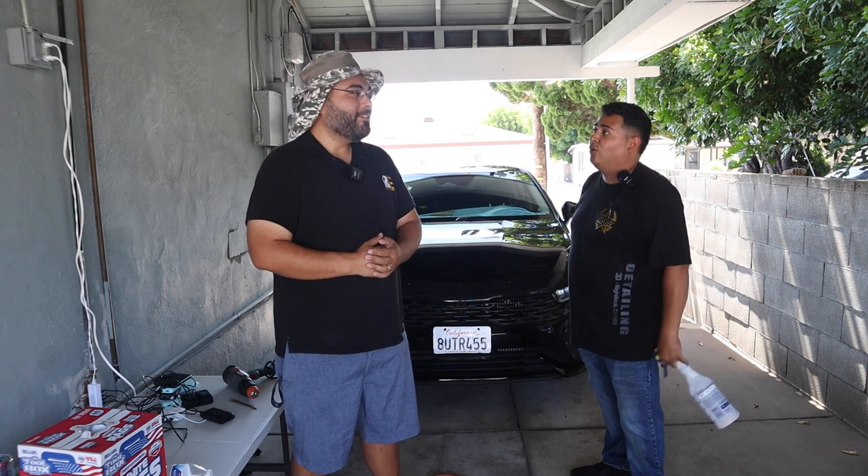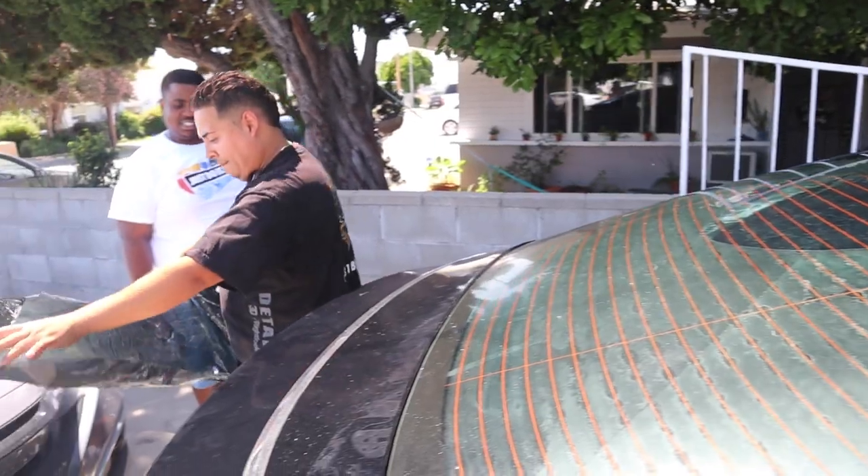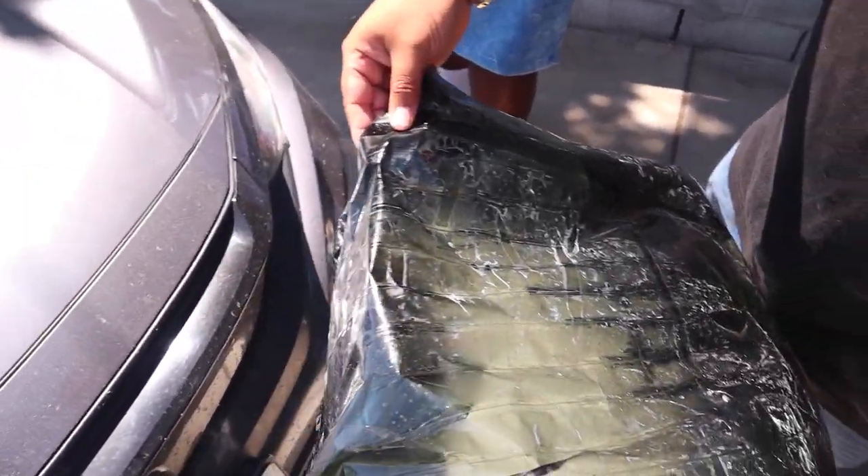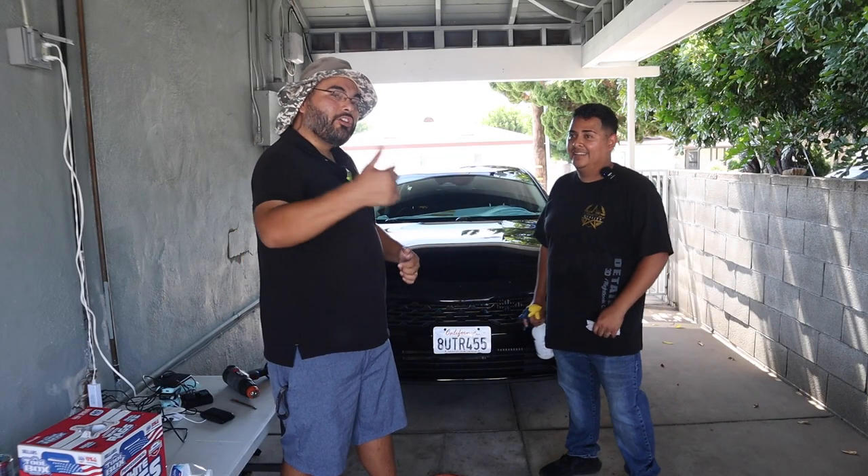You ready, man? I'm ready, and we're also gonna do removal — for somebody that did it wrong in the shop. This customer right here, he got done dirty. Tell us the story, man, what happened?